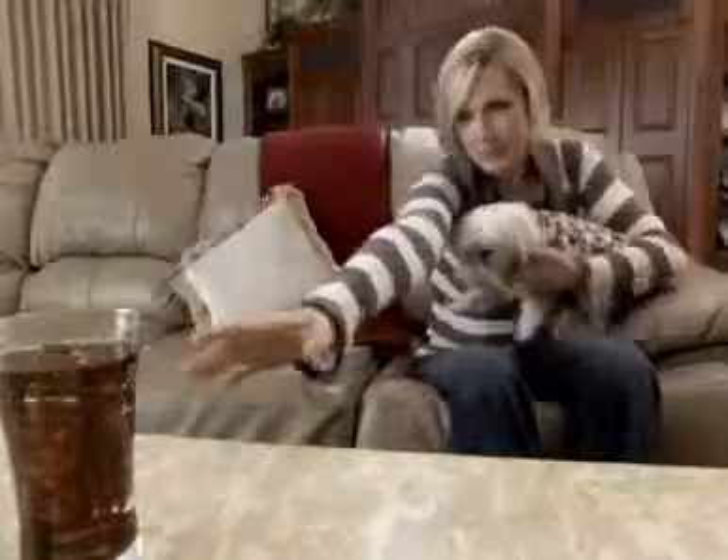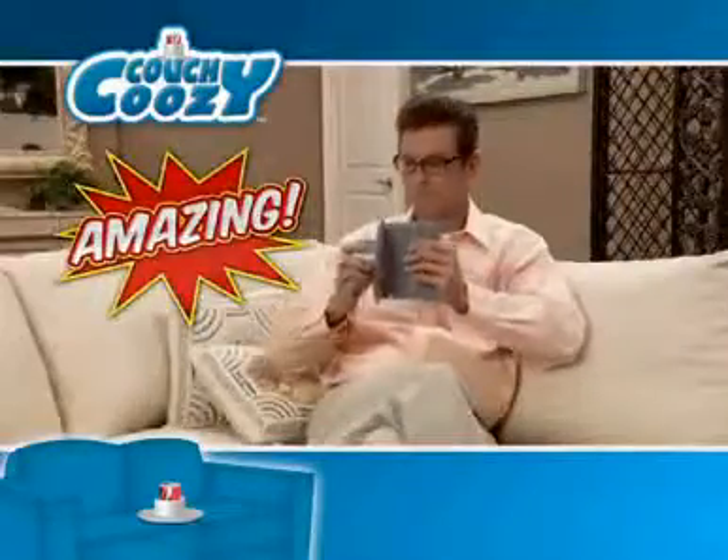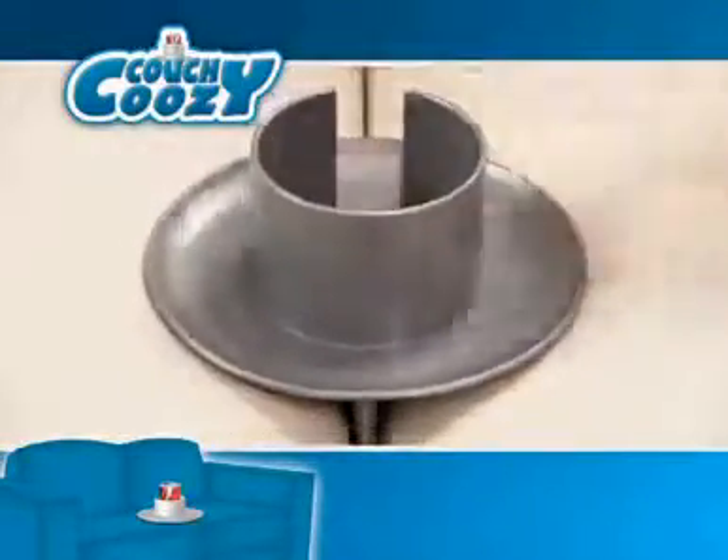Tired of stretching and straining just for a sip? Avoid stains like this with the Couch Koozie — the amazing between-the-cushions cup holder that saves your sofa and your sanity. Stop the struggle and say goodbye to nasty rings.